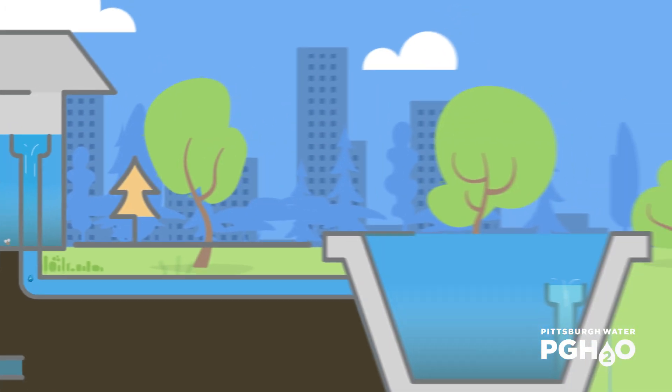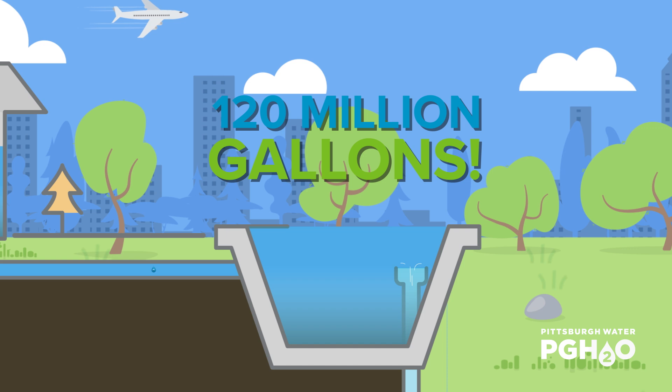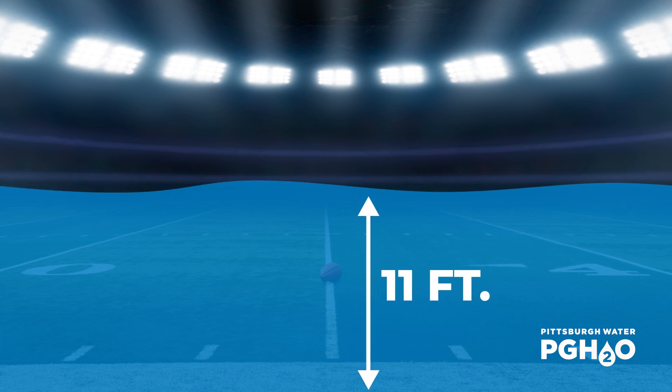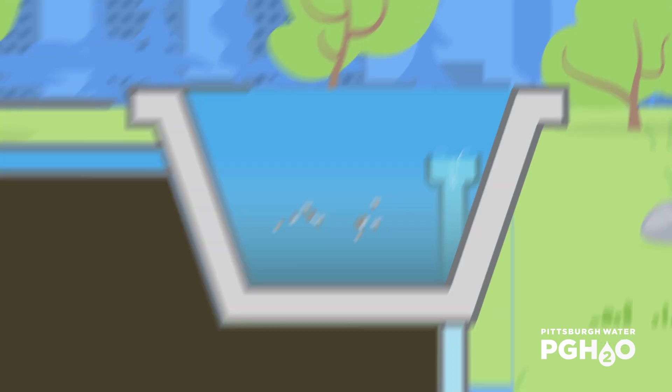These particles are then allowed to settle out from our drop of water in large basins we call clarifiers. After the clarifier, water travels to the sedimentation basins, which hold around 120 million gallons of water. That's enough water to submerge the stadium under almost 11 feet of water. Particles will continue to settle out of the water here before moving on to the filter building.